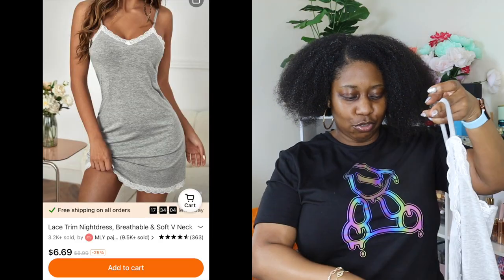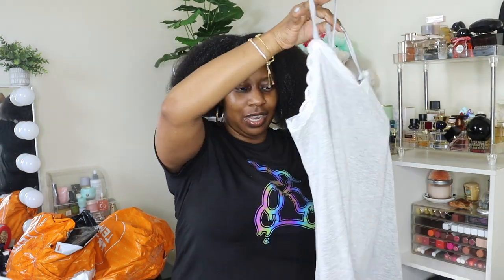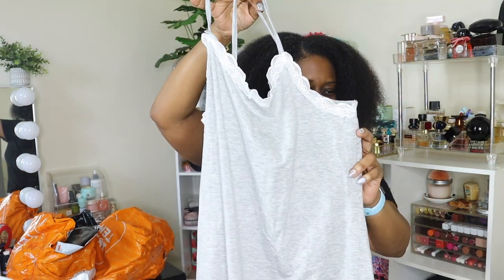Okay so here's the other house dress that I was talking about. I got it in blue and I got it in gray — this is gray. It looks kind of whitish on camera.